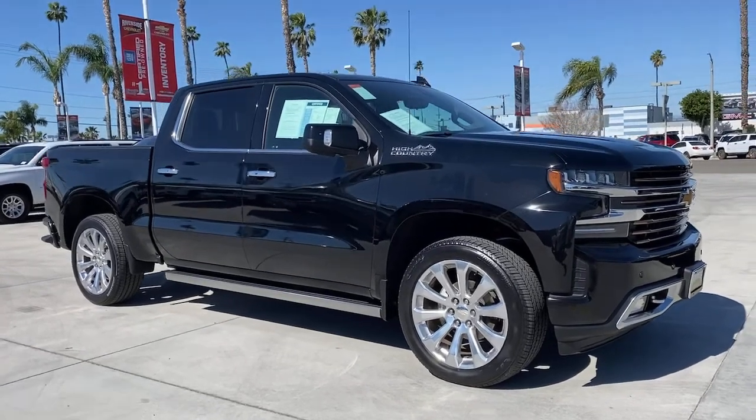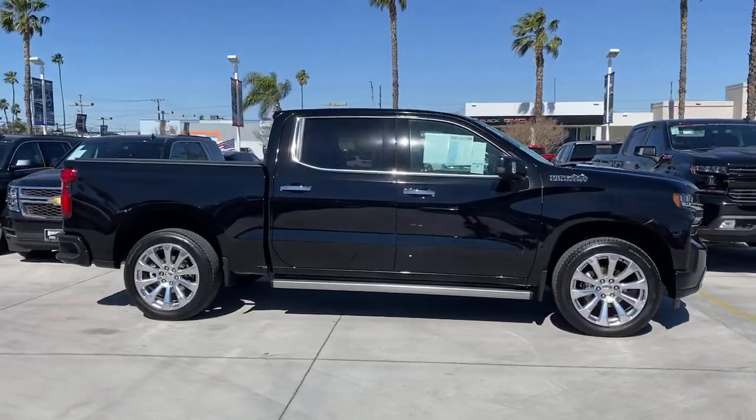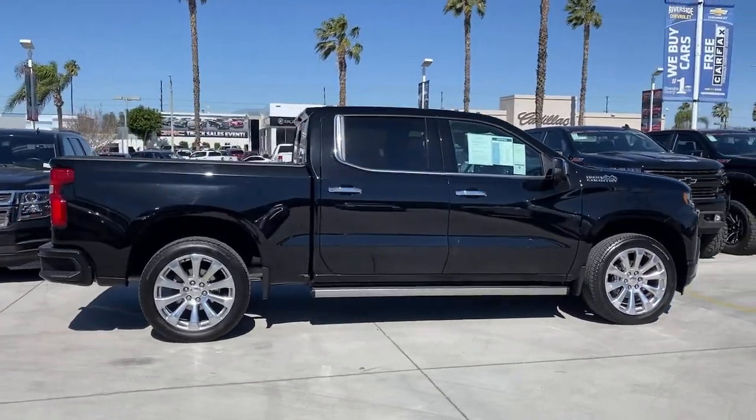Get a feel for the 2020 Chevrolet Silverado. This vehicle still has fewer than 30,000 miles on the clock, so it won't last long.